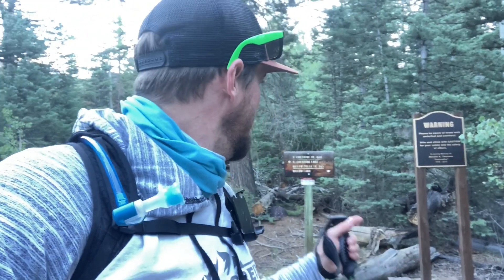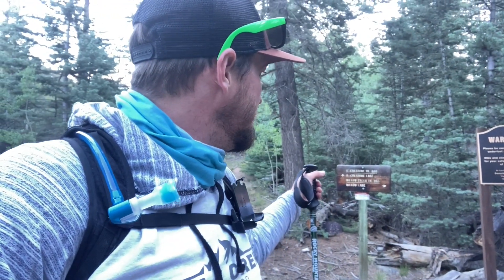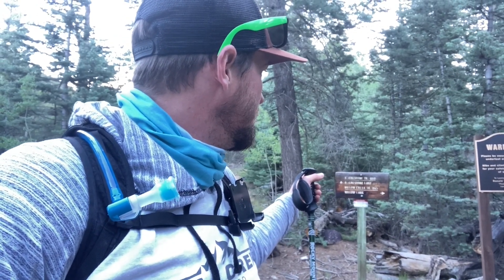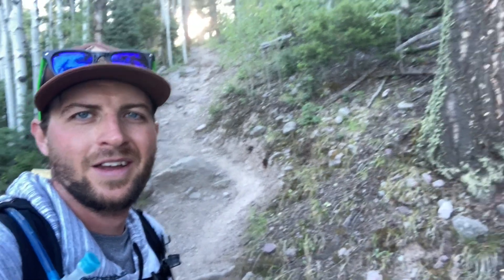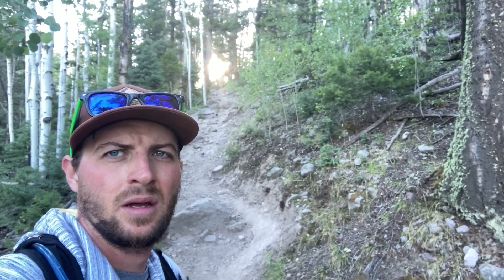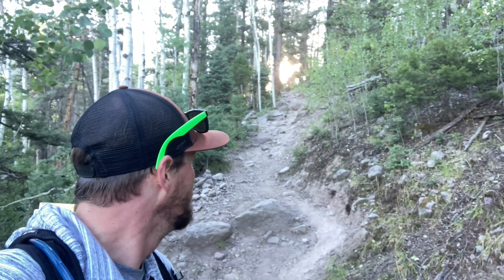Just signed in to the trailhead — always a good thing to do just in case you don't come back out; somebody knows you're in here. That's the South Crest Zone Trail 870. We want to go to Willow Lake, so we're going to take trail 865, take a right at this first fork here, and then cross the creek. Got the sun breaking through the trees behind me.